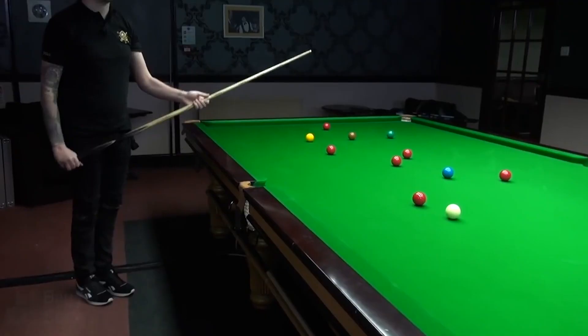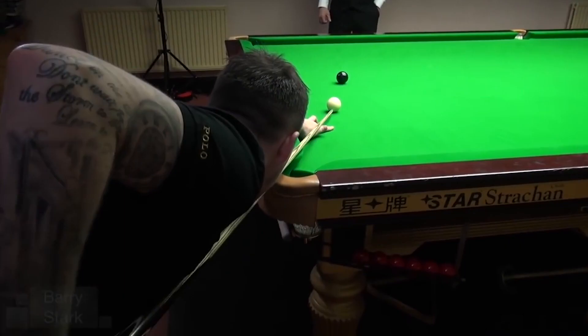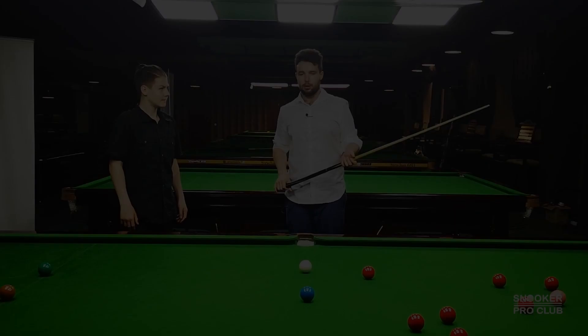Cue tip as close to the cue ball, decent follow-through position, right elbow dead straight behind his head, front pose, back pose — a rock solid stance. He stays still during the shot and has a natural and smooth grip. Kyron does everything exceptionally well, and it is one of the reasons why he is so consistent in his game all the time.